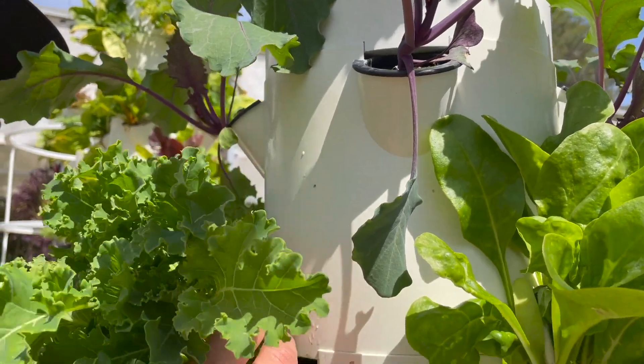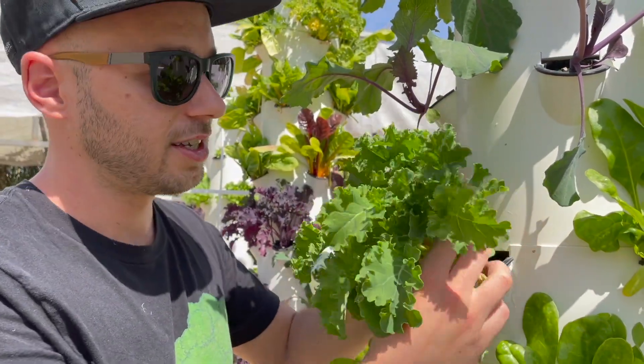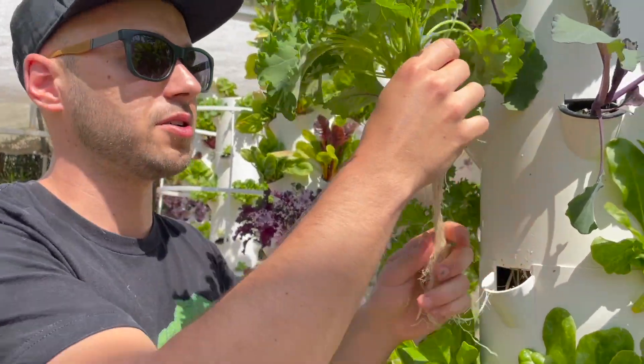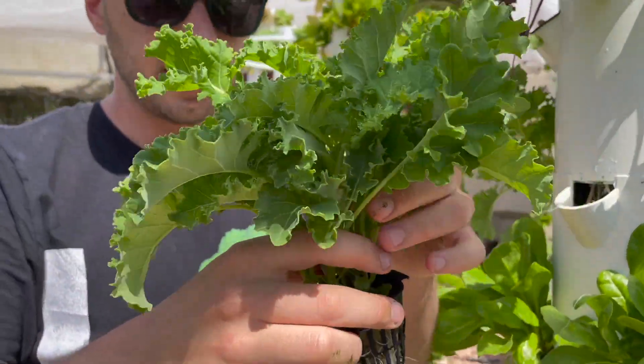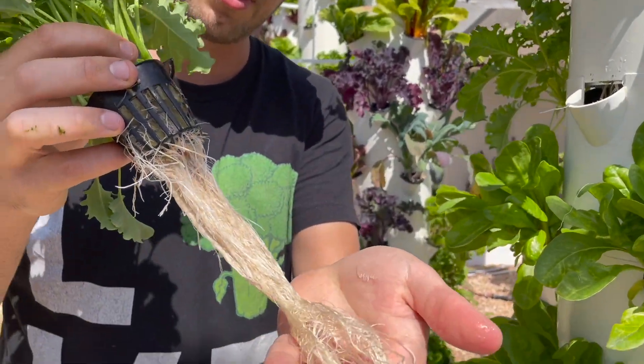Here we have one of the better known brassica leafy greens — this is kale. Everyone knows kale. This is delicious in your smoothies and your salad; it's a nutritional powerhouse, guaranteed to jump start your day and make you feel amazing. This is a Siberian kale — it's a green variety, and you can see the nice healthy white roots.